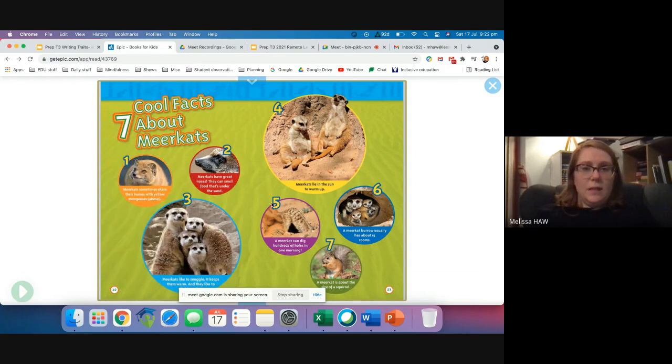Here are seven cool facts about meerkats. Meerkats sometimes share their home with yellow mongooses. Meerkats have great noses — they can smell food that's under the sand. Meerkats like to snuggle; it keeps them warm. Meerkats lie in the sun to warm up. A meerkat can dig hundreds of holes in one morning. A meerkat burrow usually has about 15 rooms, and a meerkat is about the size of a squirrel — or roughly the same size as a rabbit here in Australia.